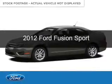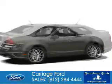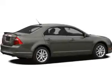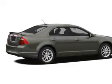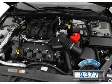This is a used 2012 Ford Fusion. It's powered by front-wheel drive, a 3.5-liter six-cylinder engine, and a six-speed automatic transmission. With fewer than 10,000 miles, this vehicle is like new.